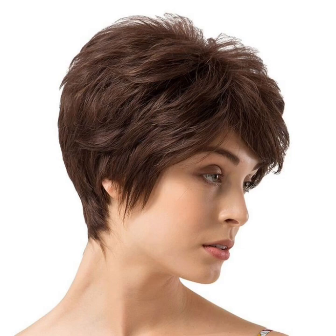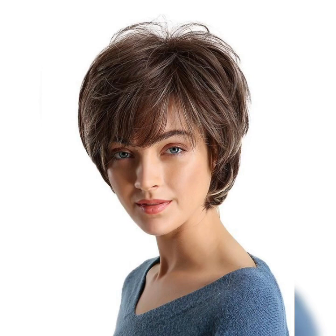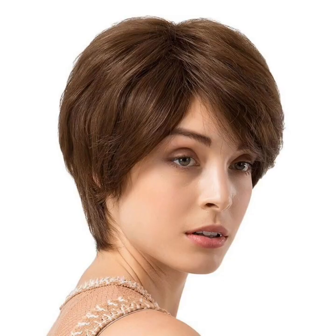Benefits of a wavy pixie haircut: Low maintenance — with shorter hair you will spend less time styling and blow drying. Just a little bit of product and scrunching can enhance your natural waves. Volume and texture — the combination of wavy hair and a pixie cut creates a lot of volume and texture, giving your hair a fuller and more dynamic look. Versatility — despite its short length, a wavy pixie haircut can be styled in various ways, from sleek and sophisticated to tousled and textured.